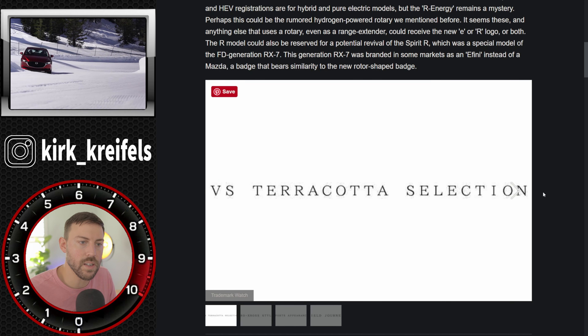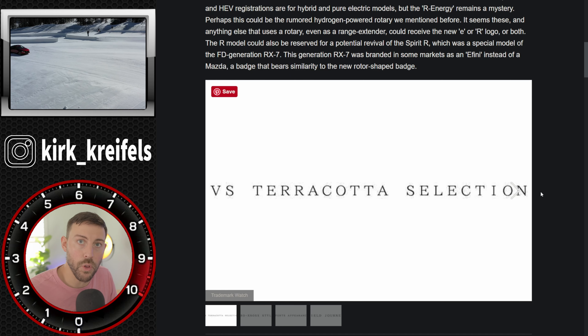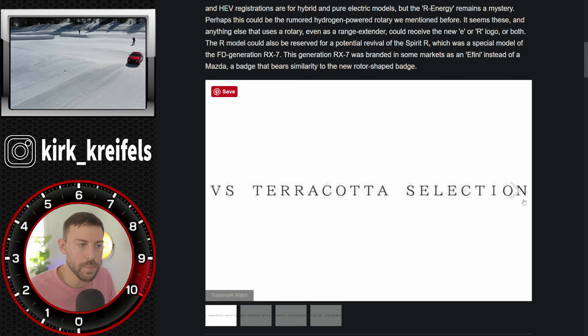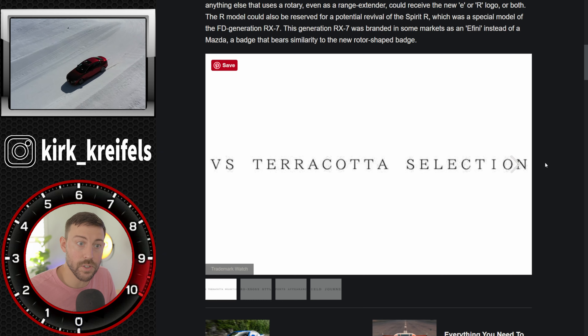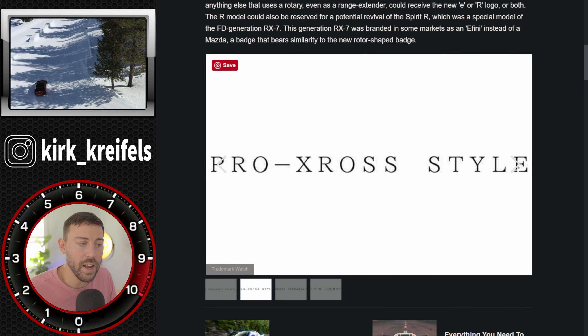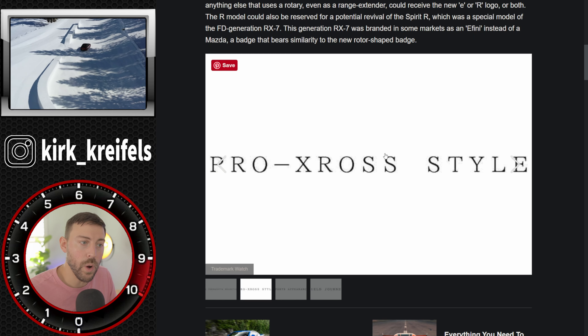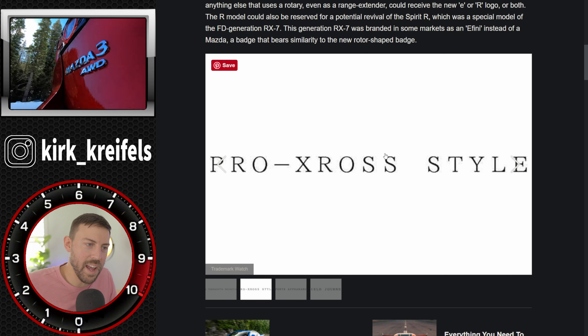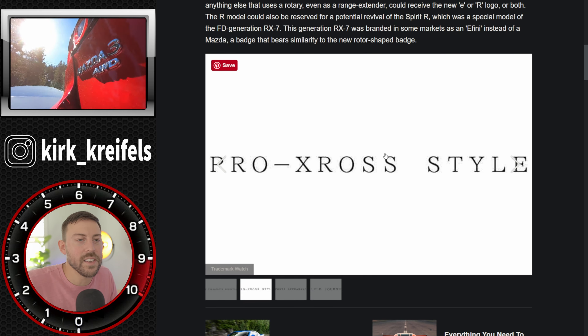The VS Terracotta selection is supposed to be a special trim for the MX-5 Miata, more than likely heading for the hardtop — so some sort of special interior trim or special edition of the hardtop MX-5. The next one is Pro-X Cross style.